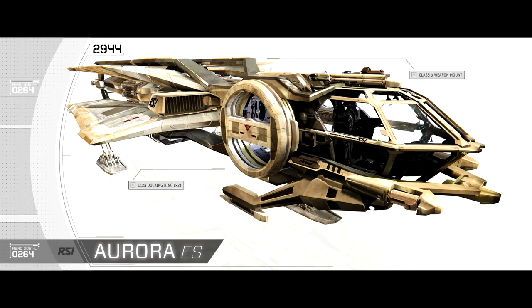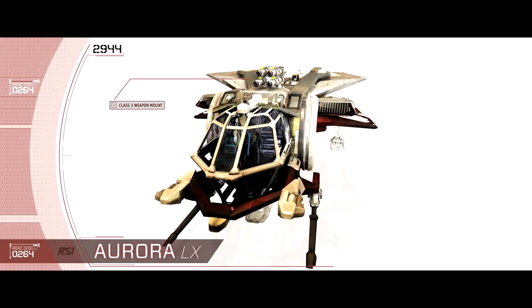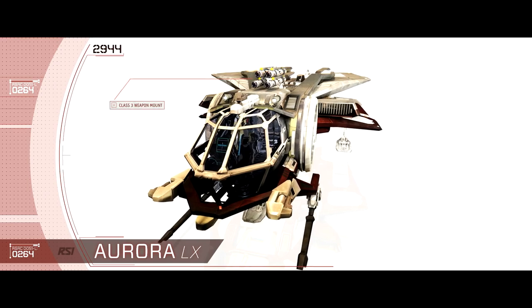So I was looking at the new Aurora. But then I was thinking, maybe I should get something that looks a little classy. But then I was like, no. I need something that can pull some serious weight.